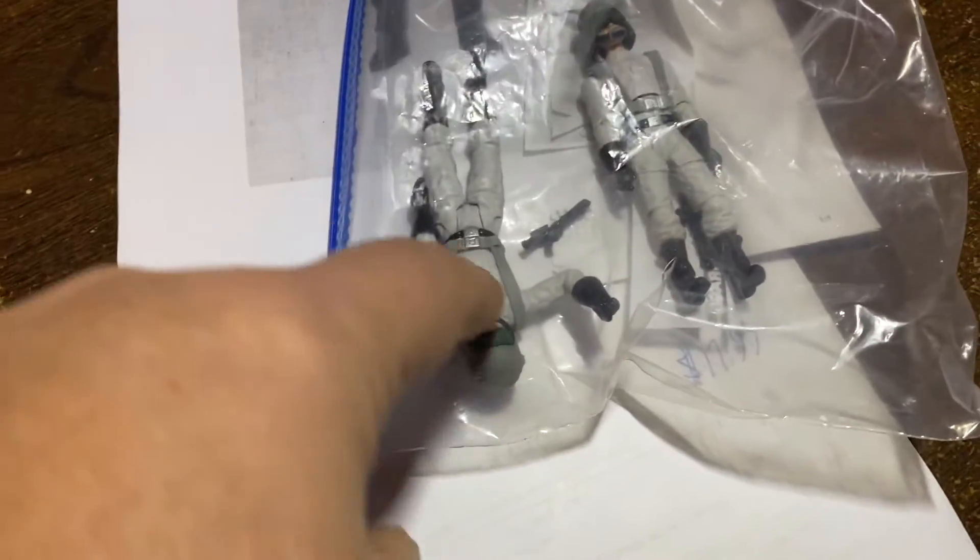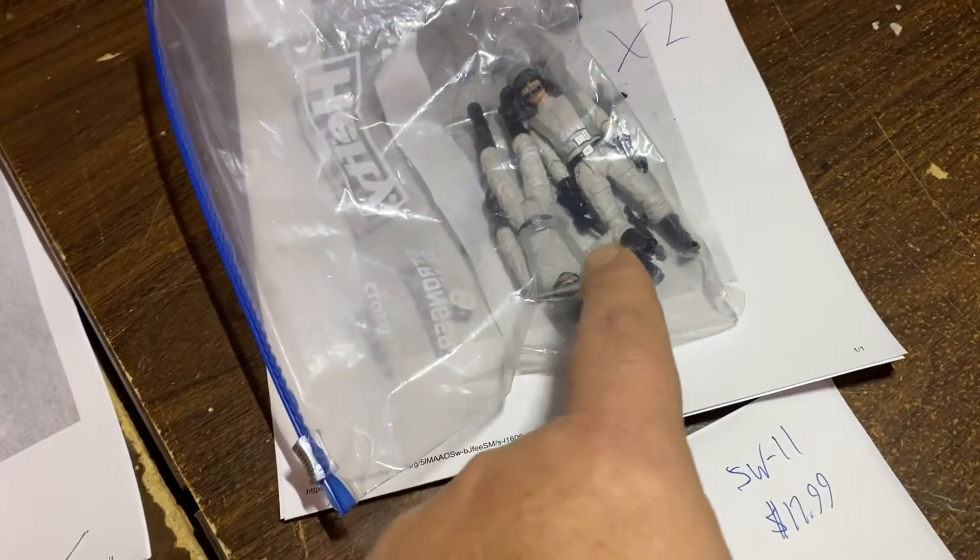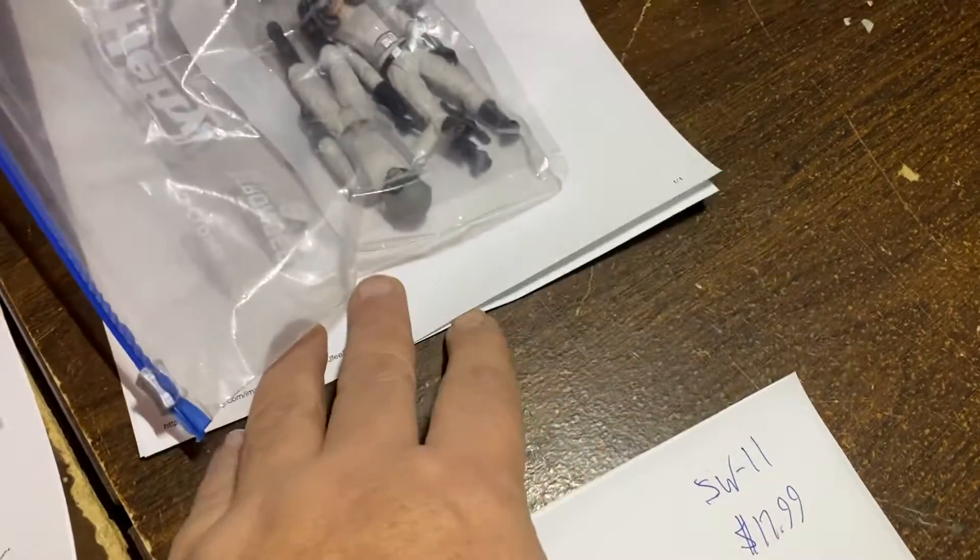And then over here we had two AT-ST scanning crew pilot guys. We had them at $25 apiece and the guy said I'll take two of them at $20 each. So that's $40 for those two right there. Gotta love that.